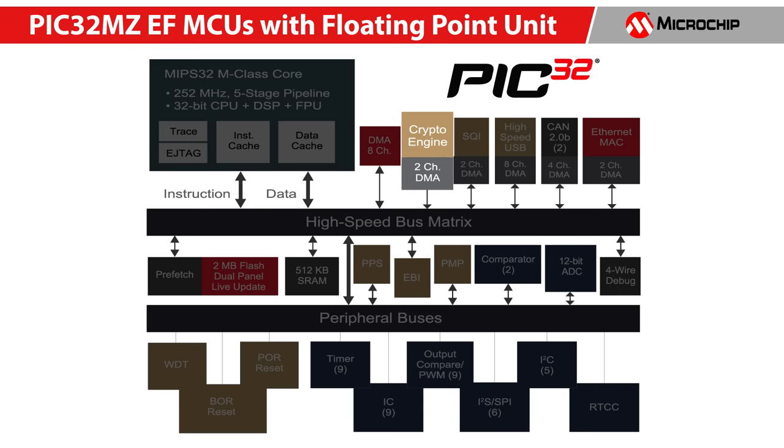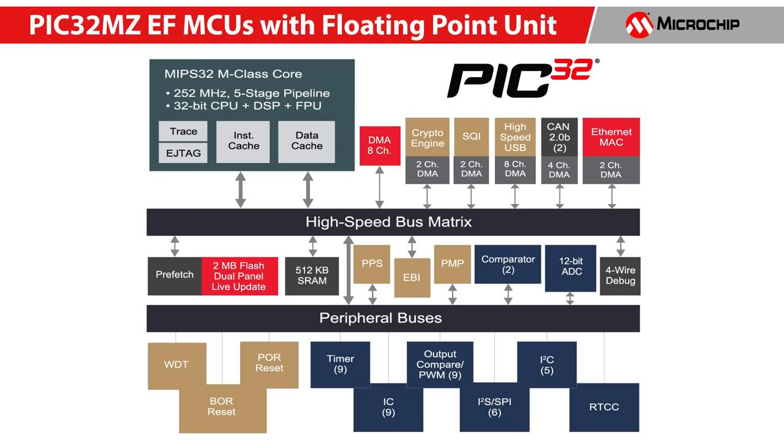A hardware crypto engine to ease the execution of encryption and decryption algorithms. Additionally, it has output compare, input capture, timers, serial quad interface, comparators, watchdog timer, and RTCC.